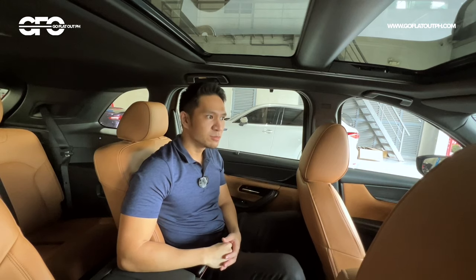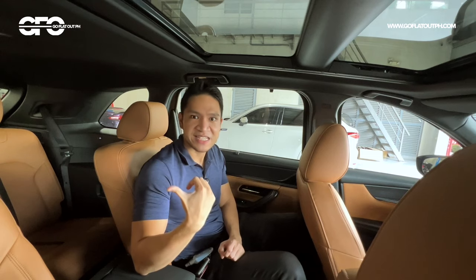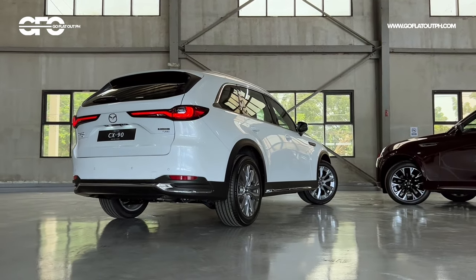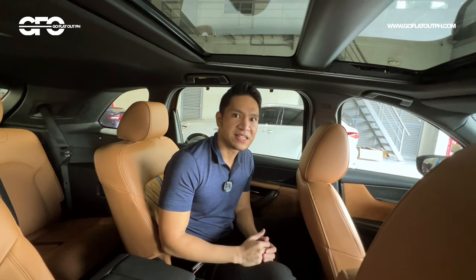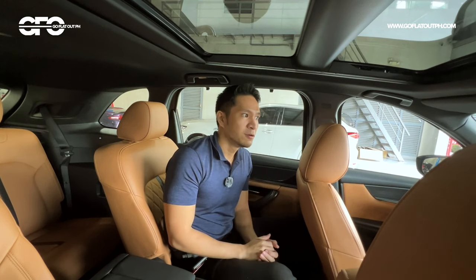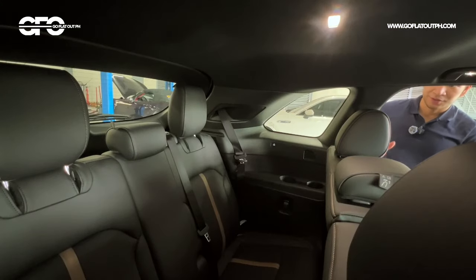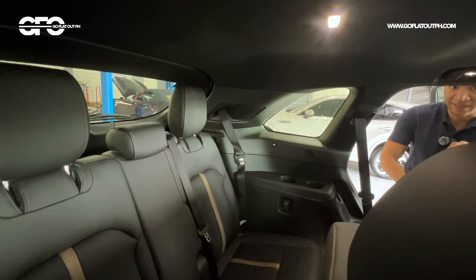We'll be jumping into the other CX-90 — the all-wheel drive standard model — for the third row assessment, since the exclusive is a six-seater meant to sit two people in the third row, while the standard is quoted to sit three. Entering the third row requires pressing a button to slide the second row seat forward. The opening is quite wide, making entry actually pretty easy.